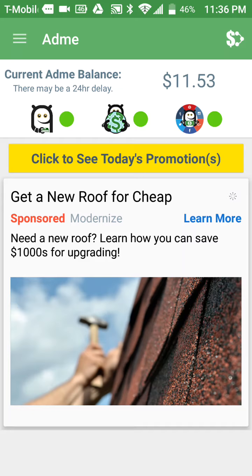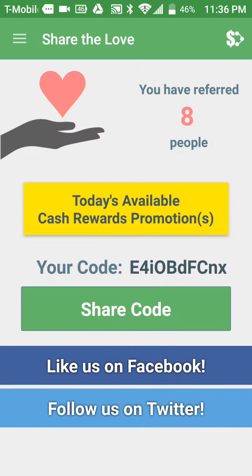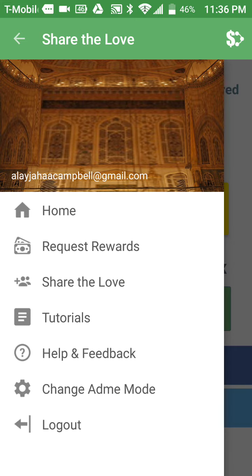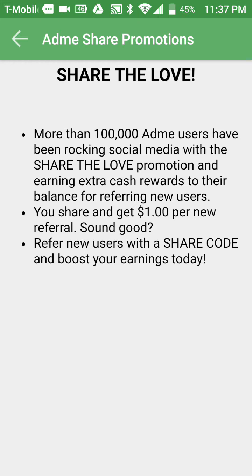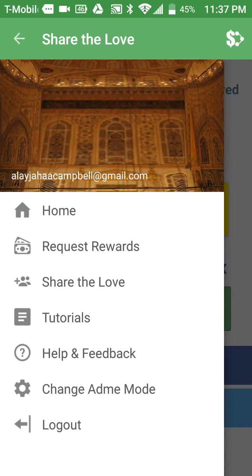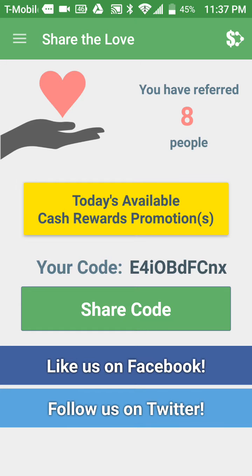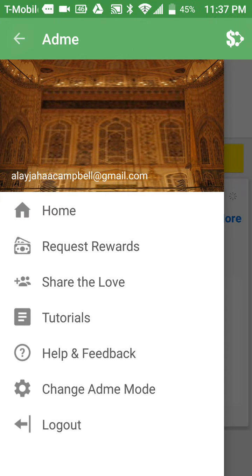I've cashed out a few times. You get $1 for referring people to this app, and I believe if you sign up under me you'll get $1 as well. So you download it and you both get $1. It's very simple because it's so easy to earn — right now I'm at $11.53.